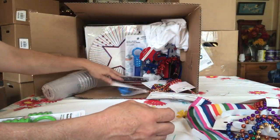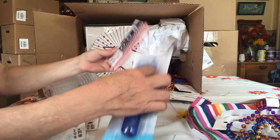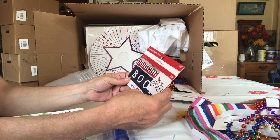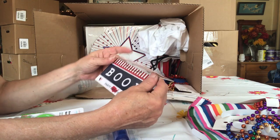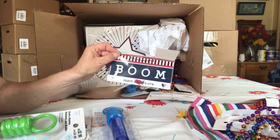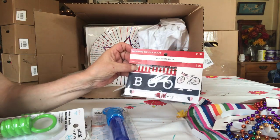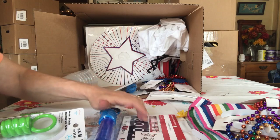More necklaces. Bubbles. Oh cool, for your bike — patriotic bike plate. Boom. Huh, cool. I like cardboard though, not metal.